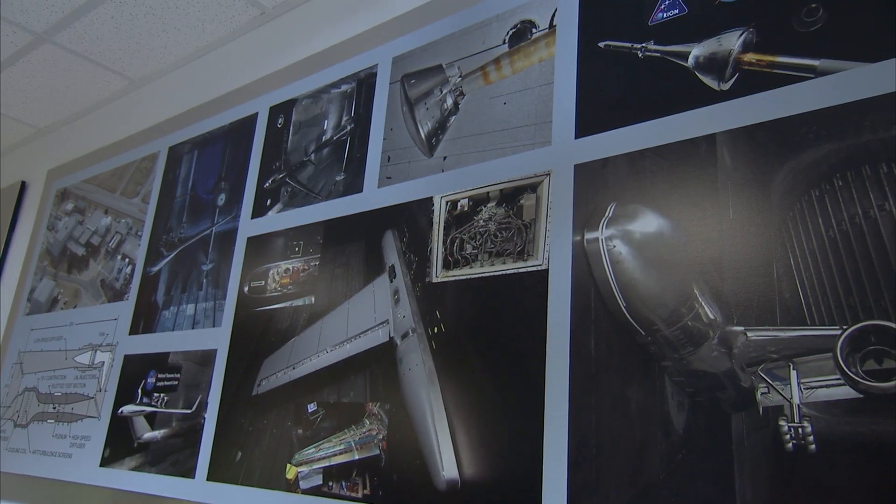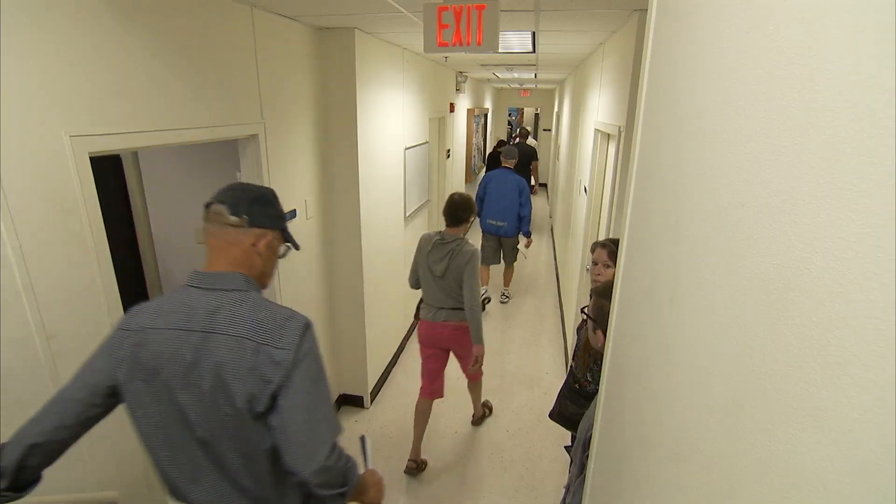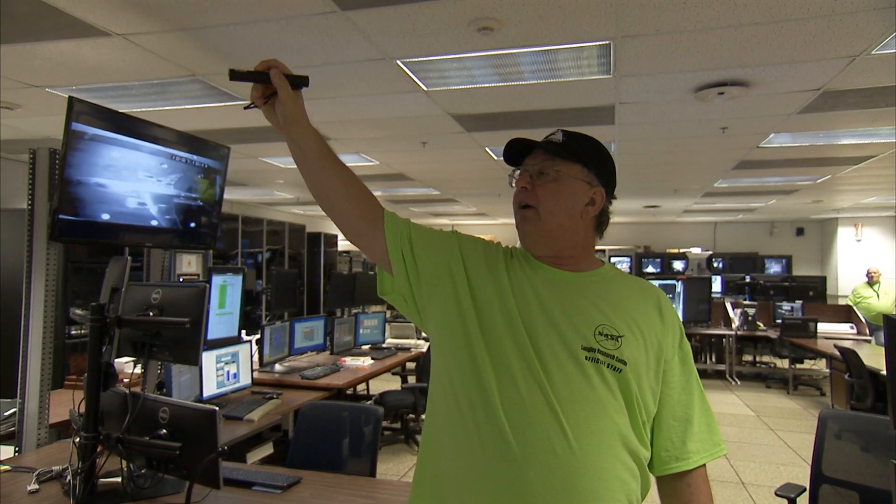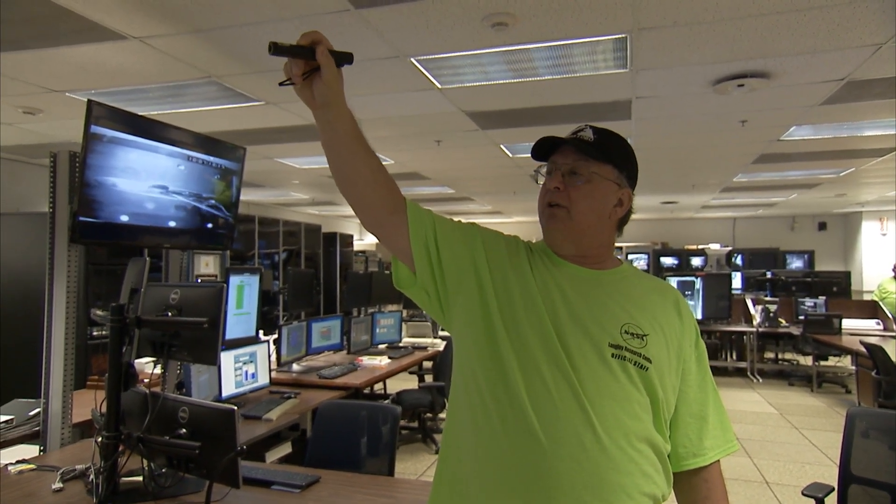Around the back area here you'll see a little white tubular section and that's actually the tunnel itself. The controls for the tunnel are up there. We control the Mach number down here.